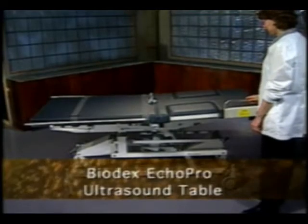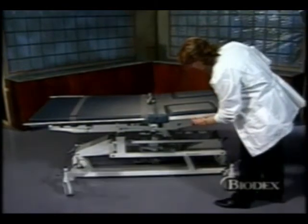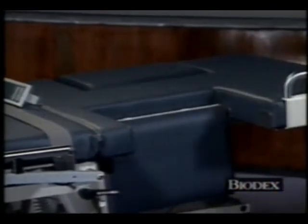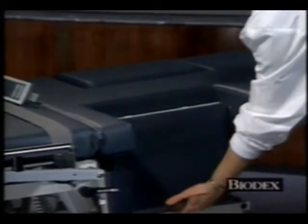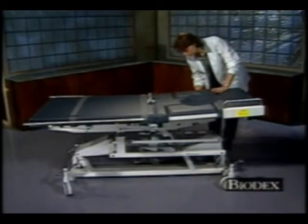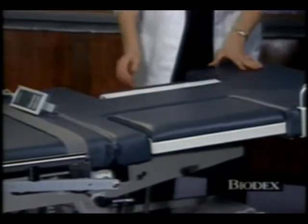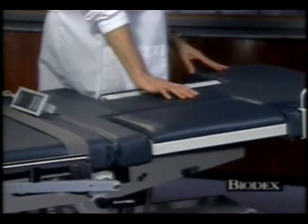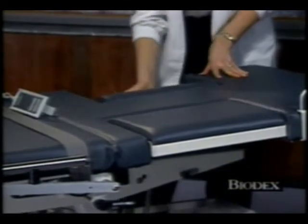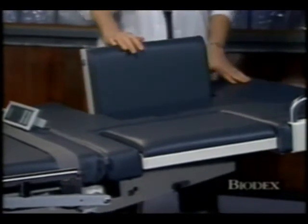The Biodex EchoPro also has bilateral drop-out sections to allow better access to the patient's chest. And on the other side of the bed, for right-handed cardiac scanning, the drop-out section allows the sonographer to come in closer to the patient, reducing the reach and abduction of the scanning arm. The section can also be brought up to support the patient while in the decubitus position.